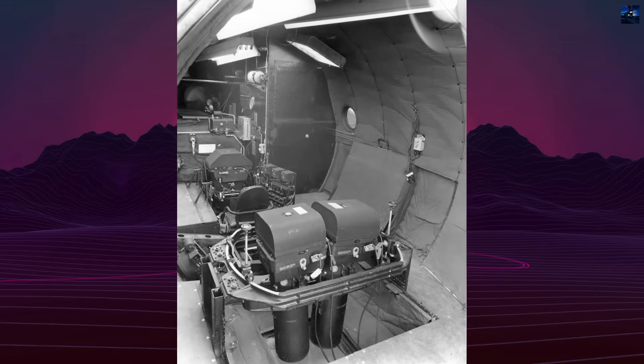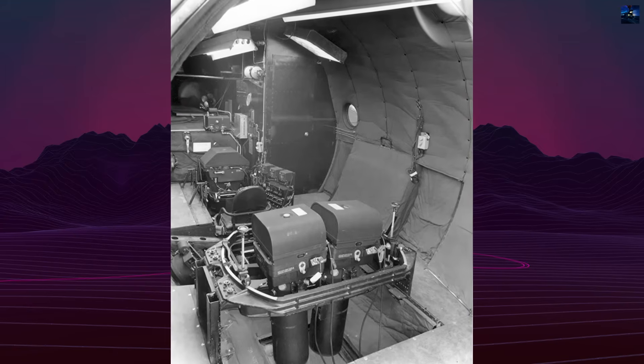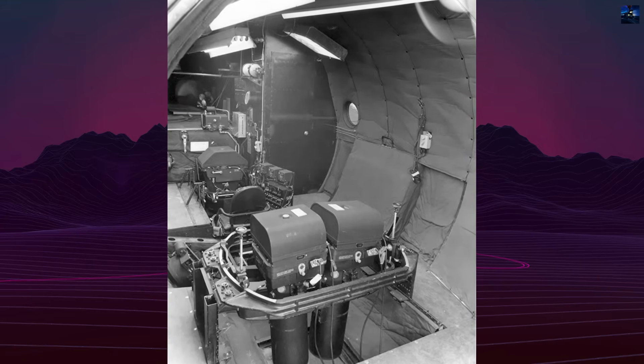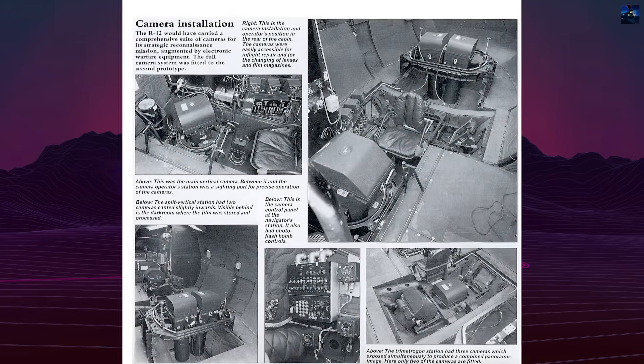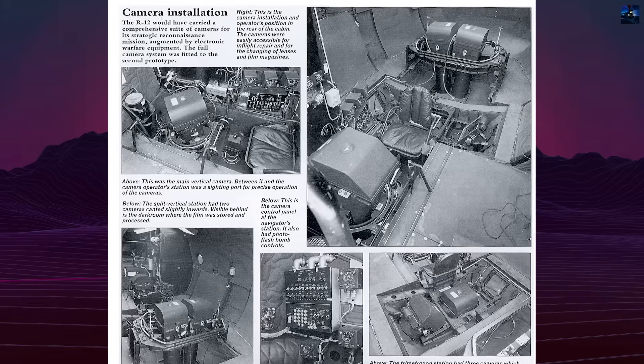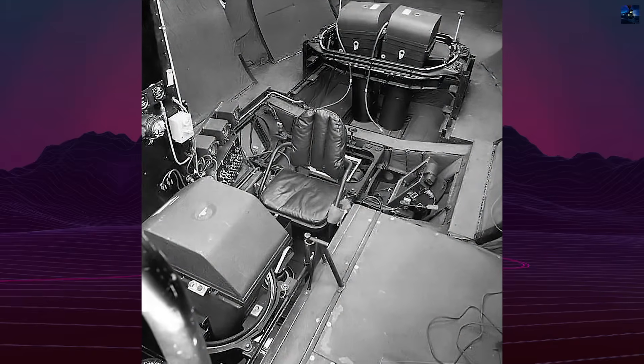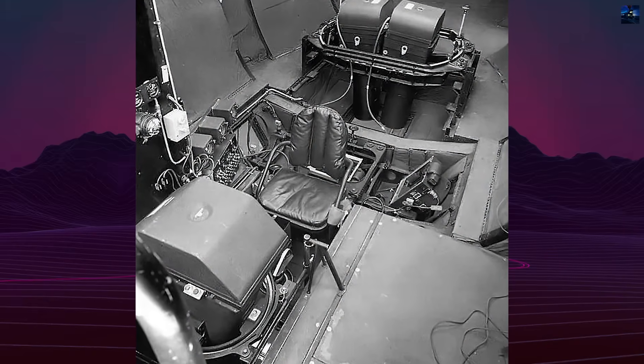Three photographic compartments behind the wing housed 6-inch Fairchild K-17 cameras with electrically heated lenses, preventing frost buildup. For night operations, the aircraft carried 18 high-intensity photo-flash bombs in a retractable belly bay.